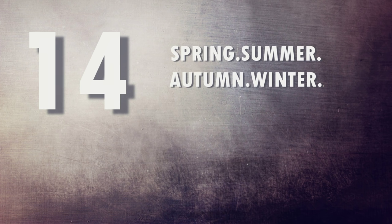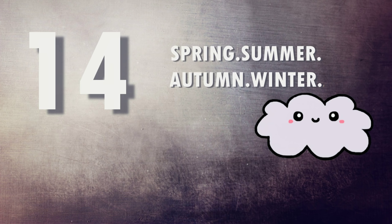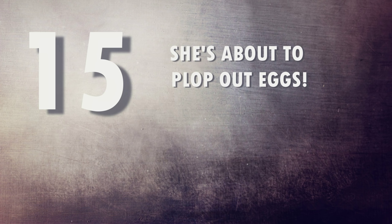Number fourteen: time of year. As we transition between seasons, it's not unusual for your gecko to go off their food for a short period. Leopard geckos can kind of brumate in winter — not to the extent of a bearded dragon, but a partial brumation where they slow down, sleep more, and eat a lot less. Number fifteen: if you've bred your gecko and your female is about to lay her eggs, she will go off her food until she lays them.